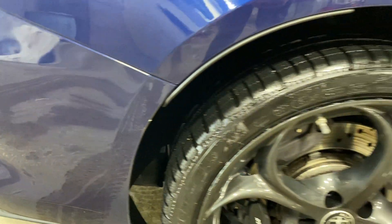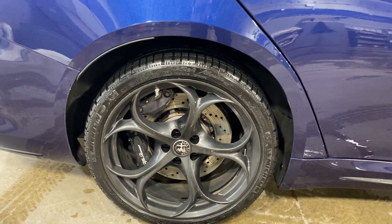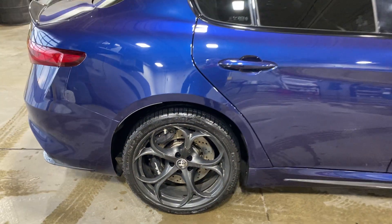I have one little scratch right on the back behind the right rear wheel. Maybe an inch long — nothing too major. Might even buff out a little bit.